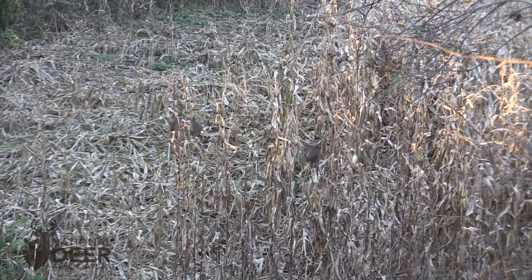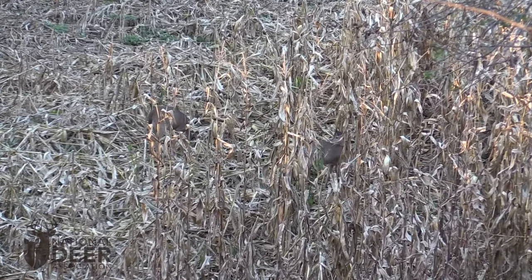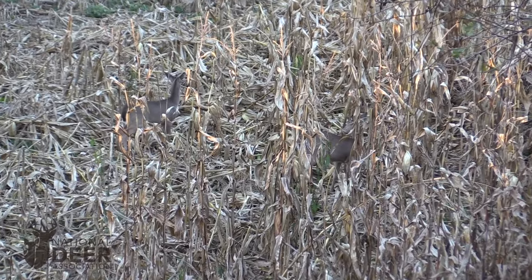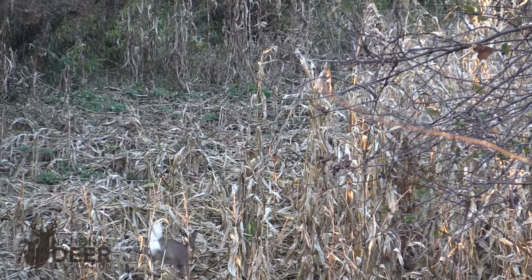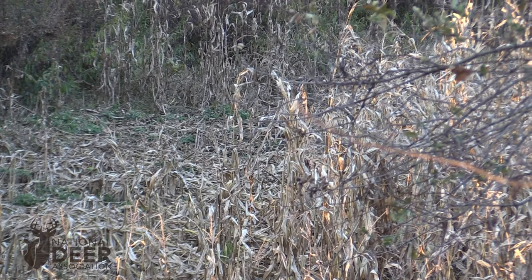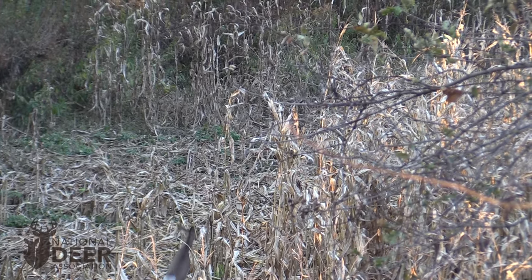The incubation period for chronic wasting disease in deer is one to two years. That means for one to two years, a deer can be carrying chronic wasting disease without showing outward signs that we would recognize as indicating that deer is sick. Meanwhile, during that entire one to two year incubation period, the deer is still infectious — it can spread CWD prions into the environment and to other deer and potentially infect them.